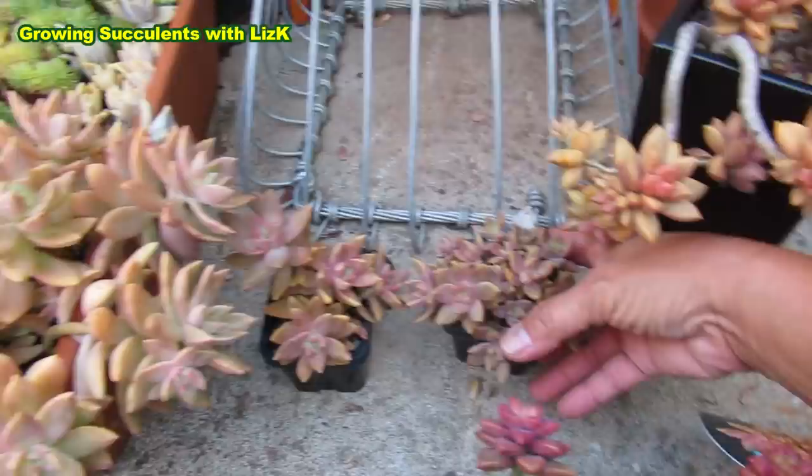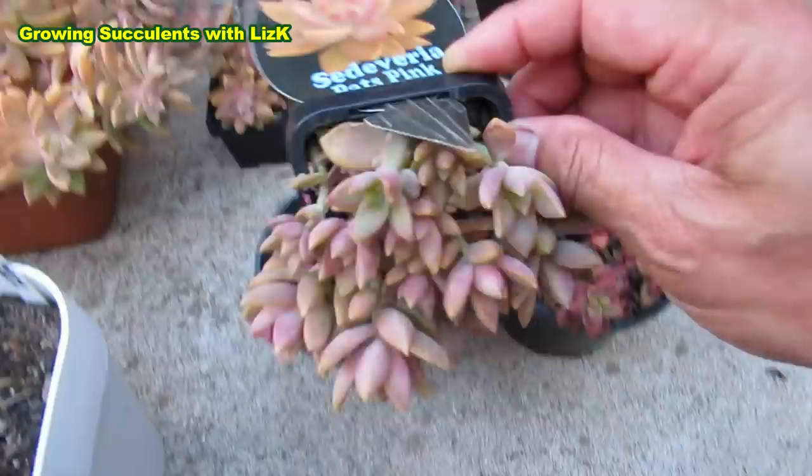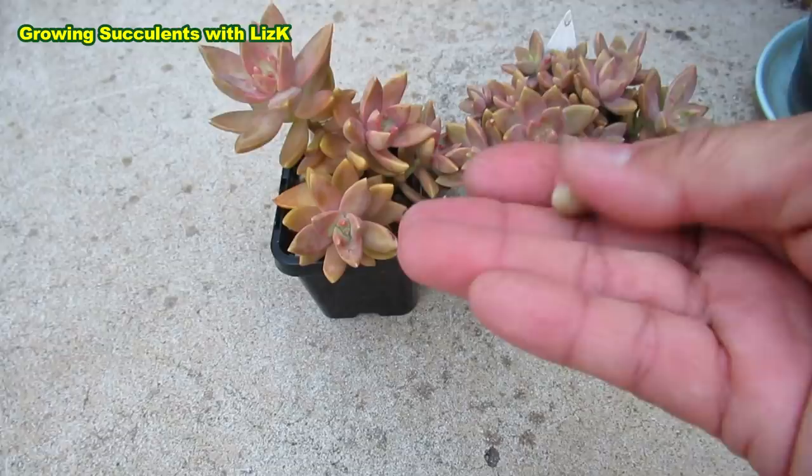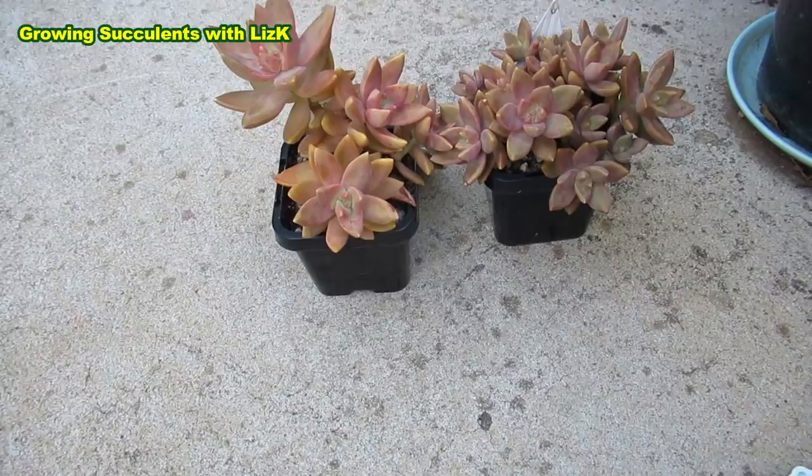This is the last two Pats Pink that I bought, and the label says Sedevaria Pats Pink. So this is going to remain as Sedevaria Pats Pink to me. I'm going to isolate these and whatever leaf I get from this one is going to be grown from a stock with the same name.